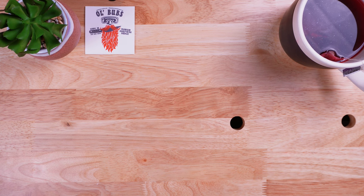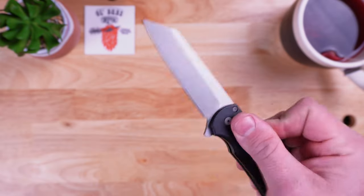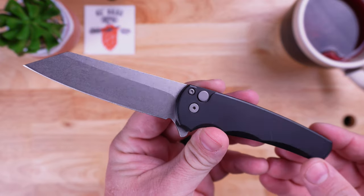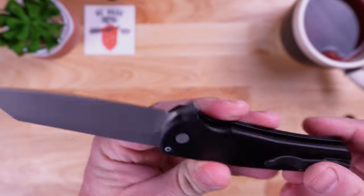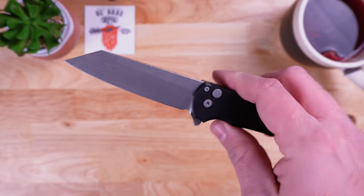Without further ado, number five on this list is the ProTech Knives Malibu. This is sporting a reverse tanto M390 blade, button lock mechanism, and anodized aluminum. This is a made-in-the-USA knife and it is fantastic.